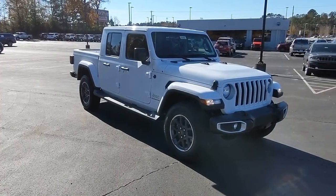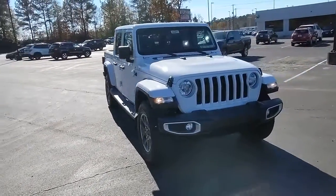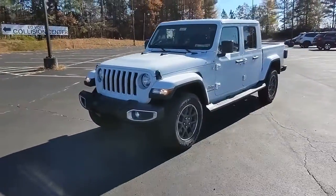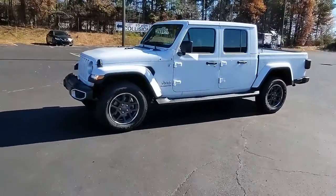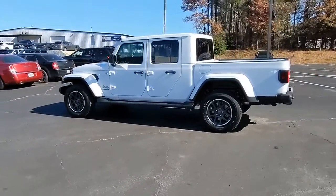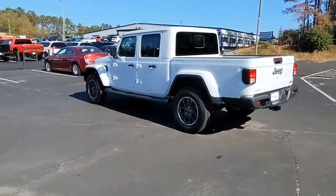Here is a wonderful 2021 Jeep Gladiator. Take undeniable style and capability with you on every adventure in this rugged Gladiator. Impressive towing ability teams up with pickup utility and SUV versatility to create the ultimate off-road tool.